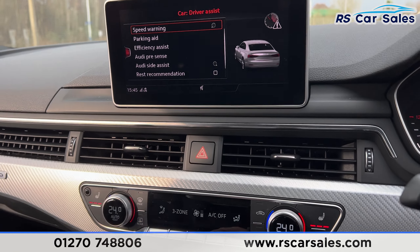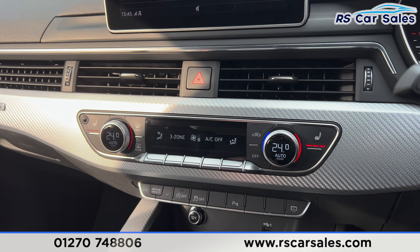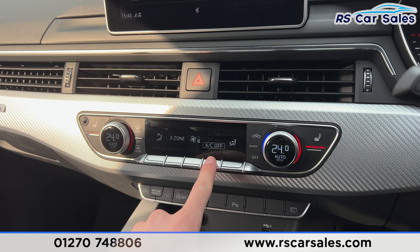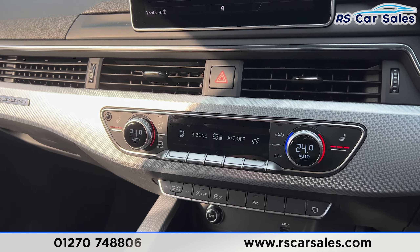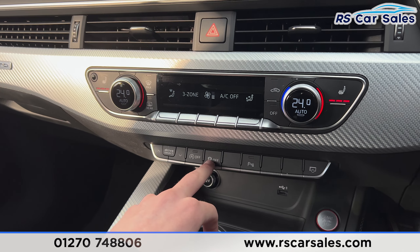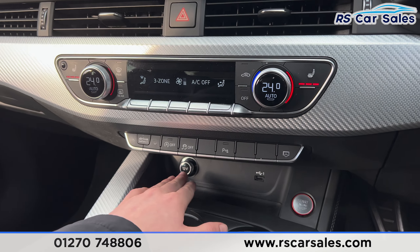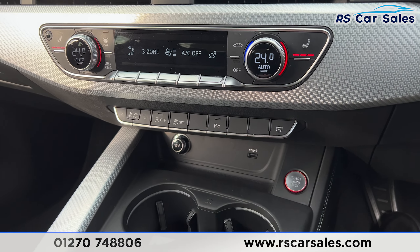We can go through different displays using the buttons on the steering wheel — flicking through options including media, phone connectivity, and sat nav, where we can have a full screen or a half screen view. We also have the sat nav on the main infotainment screen in the centre.